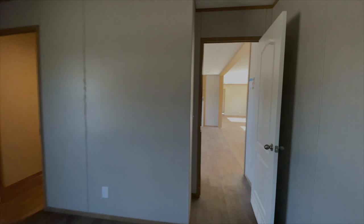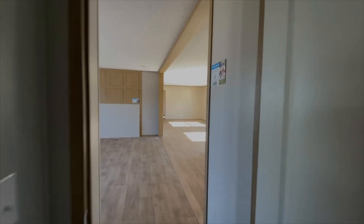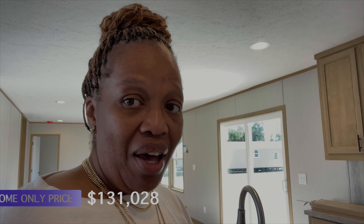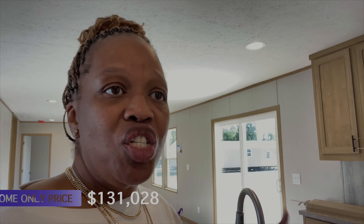This is the Morocco — four bedrooms, two baths, 1,791 square feet. Home only price is $131,280. If you have any questions about this home, it's out here at Clayton Homes in Wilmington, North Carolina, and all of the information will be down in the description box below. Hope you enjoyed the video — I'll see you in the next one.